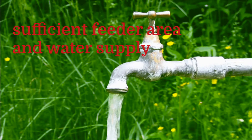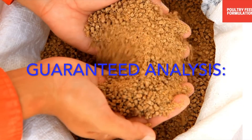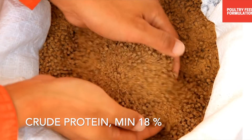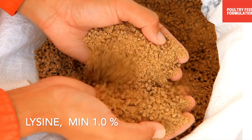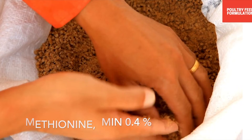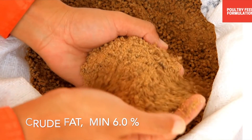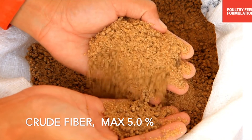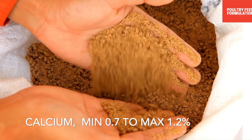Guaranteed analysis of broiler finisher feed formula: crude protein minimum 18%, lysine minimum 1.0%, methionine minimum 0.4%, crude fat minimum 6.0%, crude fiber maximum 5.0%, calcium minimum 0.7% to maximum 1.2%.